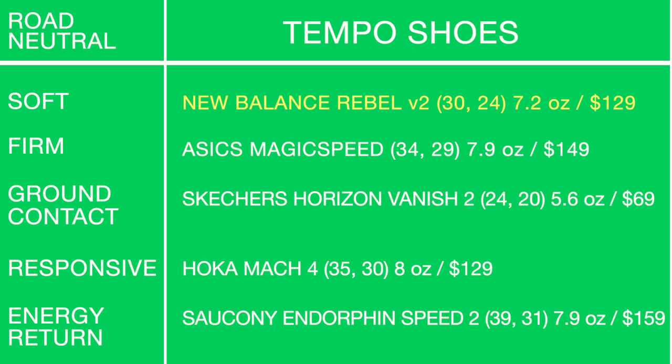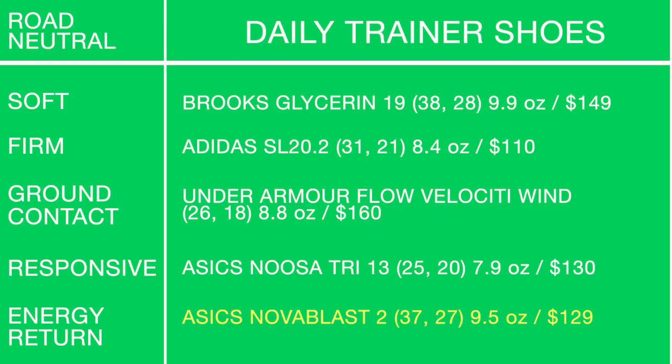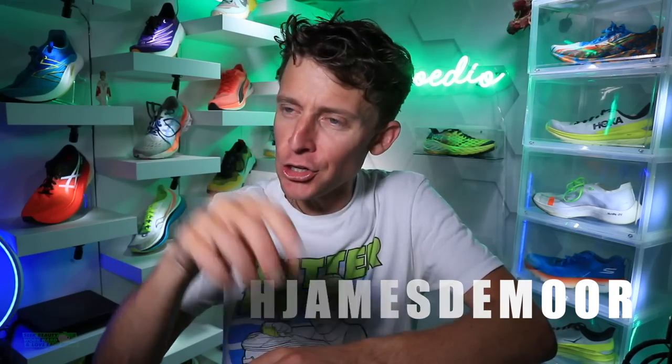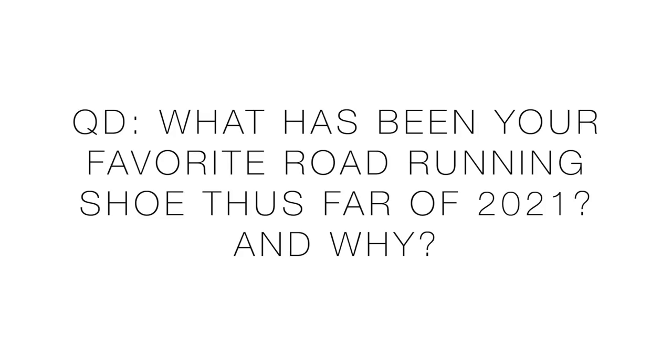What a day — running shoe matrix! I'll put the category titles on screen so you can soak it all in one more time. These shoes are listed down below and over at demoreglobalrunning.com. Thank you for your patience — it takes a lot of testing, research, and crossing off shoes that didn't work. Question of the day: what has been your favorite road running shoe of 2021 so far, and why? You can only pick one.